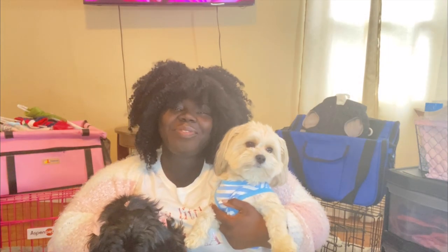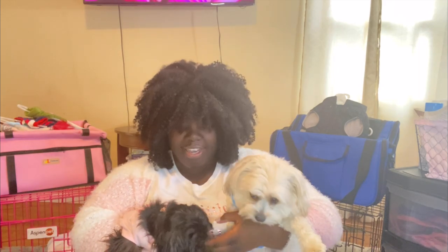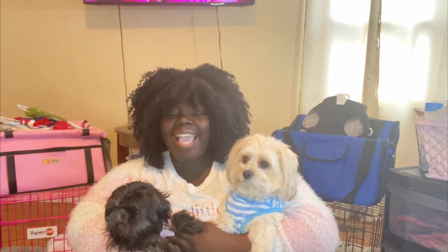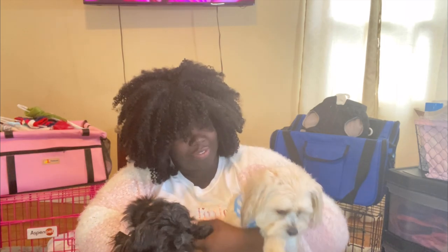Hi guys, welcome back to my channel! Something that's well overdue — I am doing my puppy haul. Almost six months ago we got Sophia, so stay tuned to see all things puppy that I got, and even things for the big boys. I'll be sure to leave all the links down in the description box below, so keep watching.